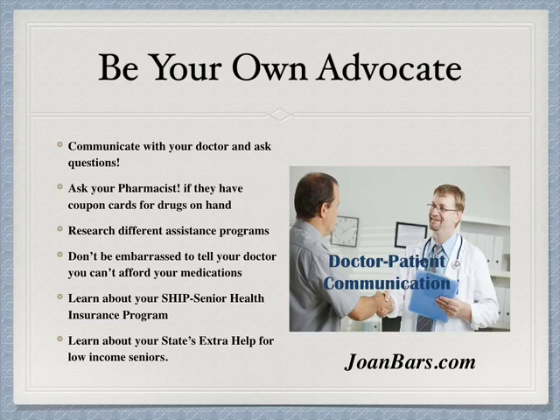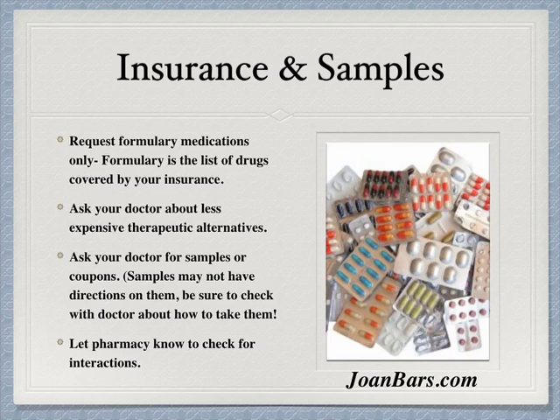Don't be embarrassed to tell your doctor you can't afford your medications. If you're in the senior age group, learn about SHIP — Senior Health Insurance Plans. If you're a low-income person, learn about your state's extra help for low-income people and seniors. Request formulary medications only — formulary is the list of drugs covered by your insurance. Ask your doctor about less expensive therapeutic alternatives and ask your doctor for samples or coupons. Samples may not have directions on them, so be sure to check with your doctor about how to take them, and let the pharmacy know to check for interactions.